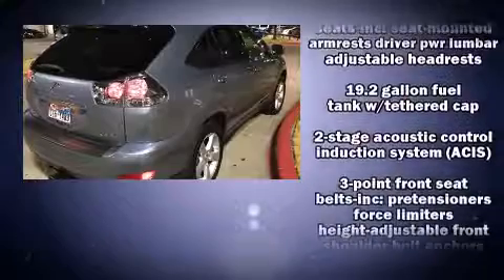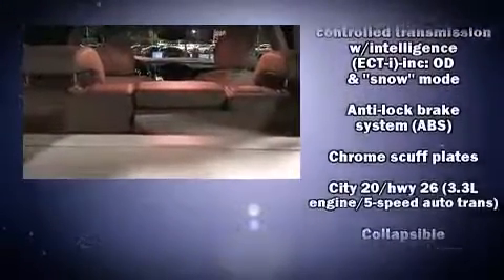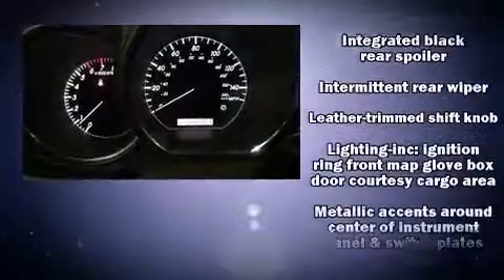Lexus ensures the safety and security of its passengers with equipment such as dual front-impact airbags with occupant-sensing airbag, front-side impact airbags, traction control, ignition disabling, and four-wheel disc brakes with ABS. Brake Assist technology provides extra pressure when applying the brakes.